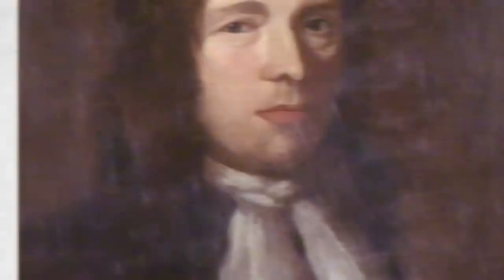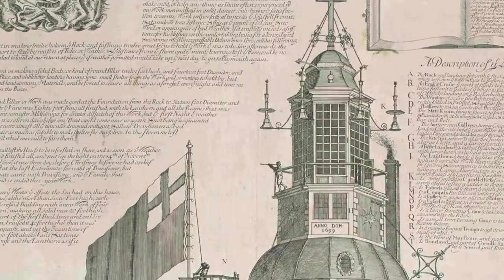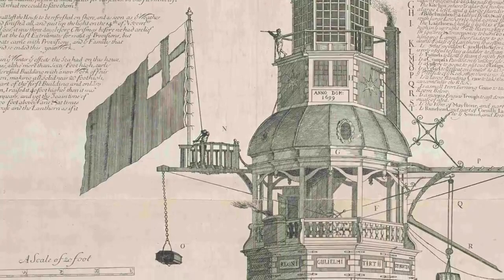Henry Winstanley was the inventor of the first Eddystone lighthouse. The lighthouse was 8 feet high and 24 feet in diameter. He famously wished to be in the lighthouse during the greatest storm that ever was. The lighthouse became operational on November 14th, 1698. Over the years it began to deteriorate, and one night a huge storm struck. The lighthouse was no match for the powerful storm and collapsed, taking the lives of Henry and five other men.